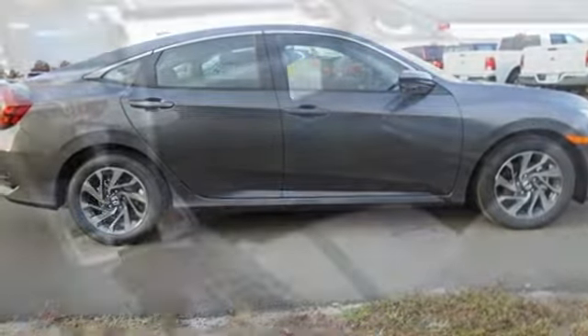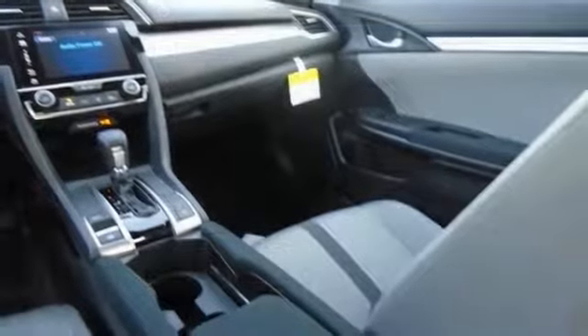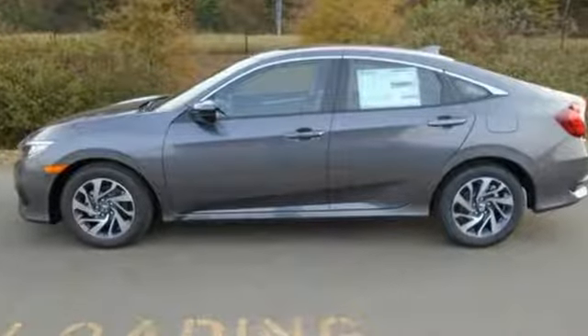Plus, it's full of convenience features like climate control, LED daytime running lights, eco-assist system, and an electric parking brake with automatic brake hold. Climb inside this overachieving Honda Civic. Drive yours home today.